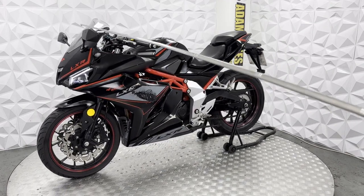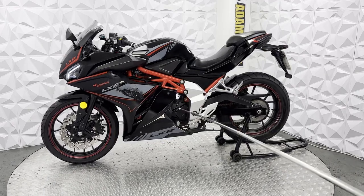Standard mirrors, clear front screen, and a digital dash. It all works nicely with no issues.